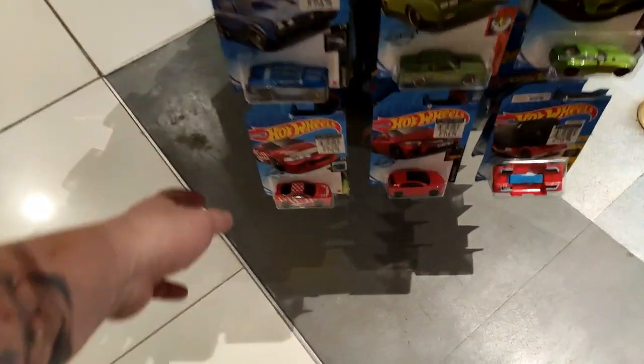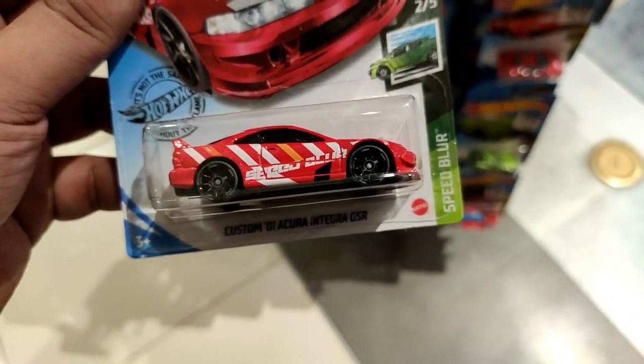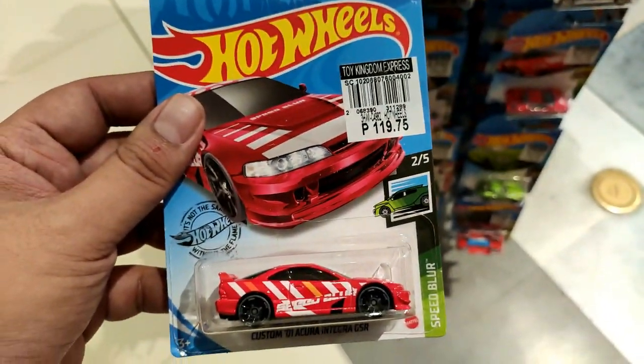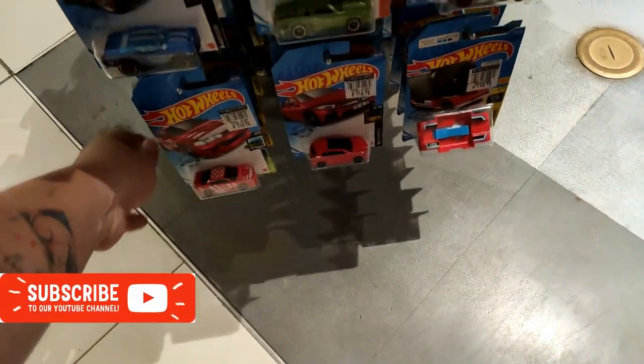Yo, what's up guys, welcome back to the channel - this is the Daily Dose, welcome to another peg hunting video. Right now I'm at Toy Kingdom, our toy store here in the Philippines, and yeah, of course hunting some diecast cars.